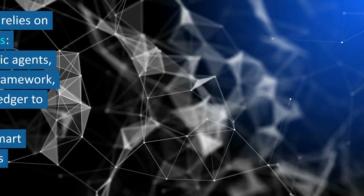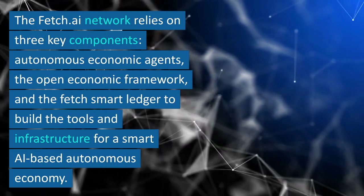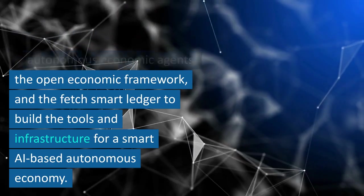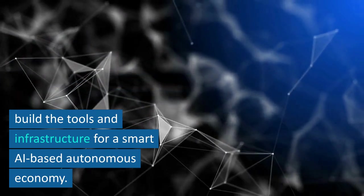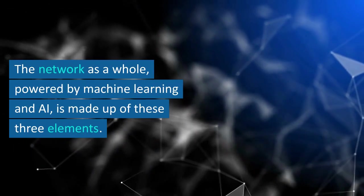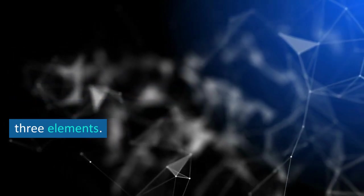How does Fetch work? The Fetch.ai network relies on three key components: autonomous economic agents, the open economic framework, and the Fetch smart ledger to build the tools and infrastructure for a smart AI-based autonomous economy. The network as a whole, powered by machine learning and AI, is made up of these three elements.